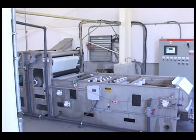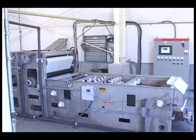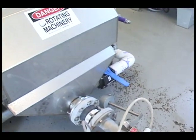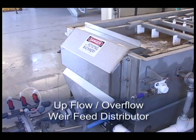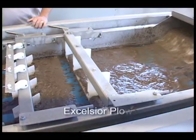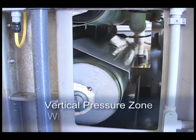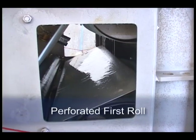The model DDP is designed around proven belt press technology. Features that clients have found beneficial, yielding excellent performance and durability, are the upflow-overflow weir feed distributor, an independent drive gravity zone, the Excelsior plow, a curved wedge zone, the vertical pressure zone with four pressure rolls, and a perforated first roll.